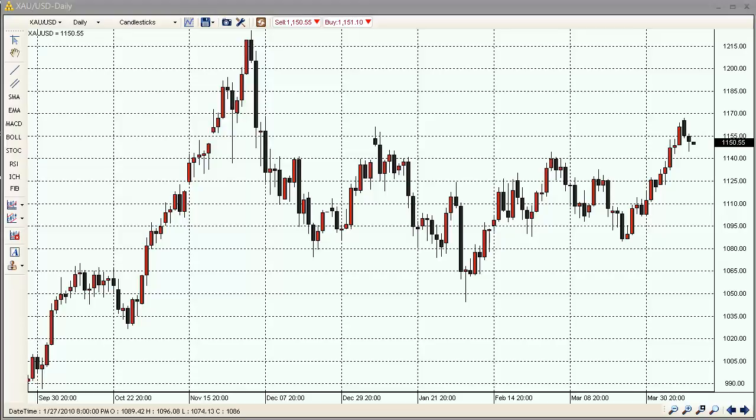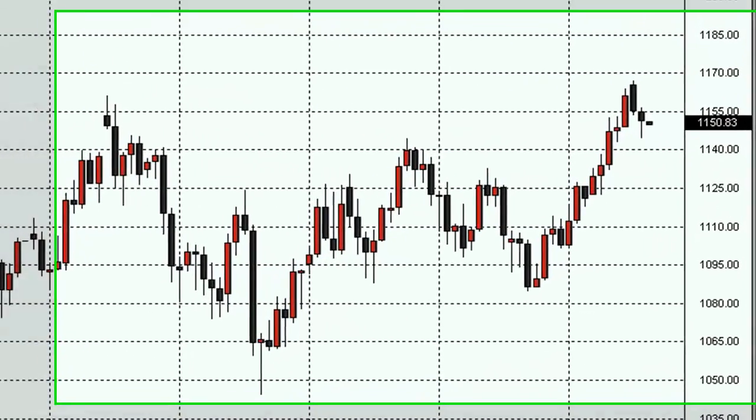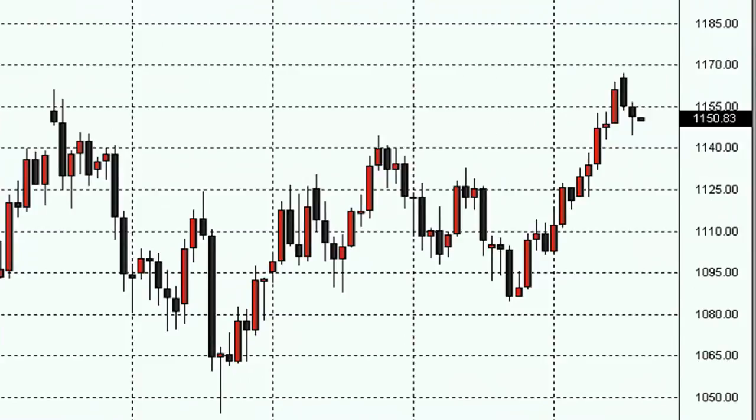Hello Traders, Gary Wagner with WFG4X.com. Your daily market update for Forex Gold, and this is the Daily Report. It is April 13th, Tuesday, approximately 2:30 Hawaiian Standard Time. Market is currently trading at 1150.83.